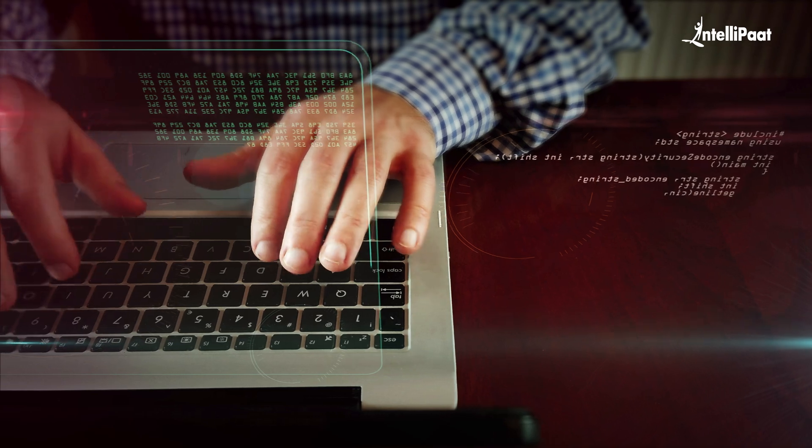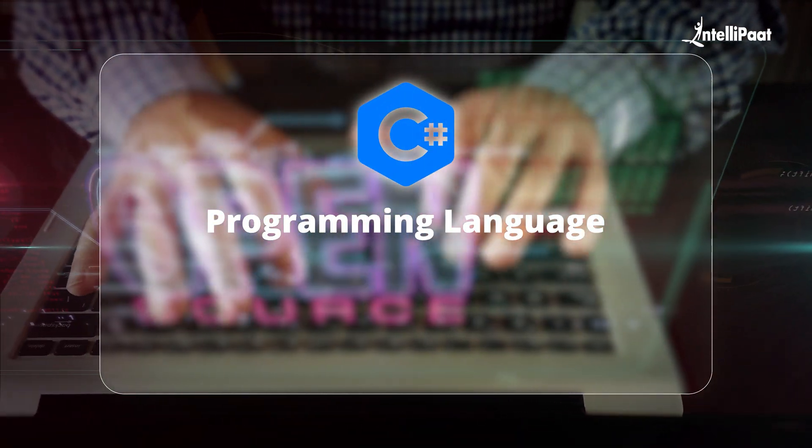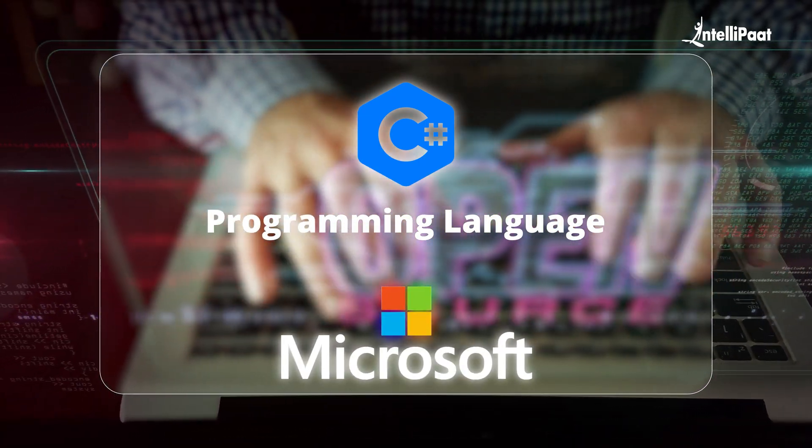It is an open-source web framework that primarily uses C# programming language, developed by Microsoft for building web applications, optimized to be cross-platform — meaning it can run on Windows, Linux, and macOS. Highlighting some of its strengths: